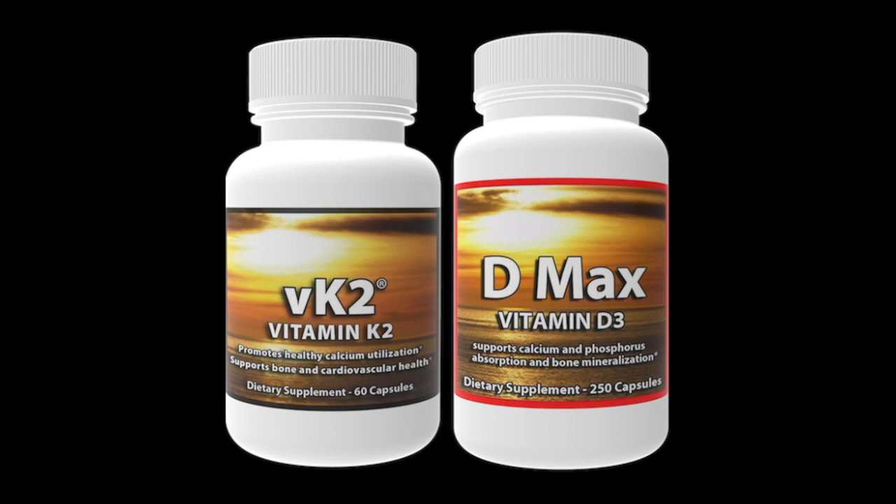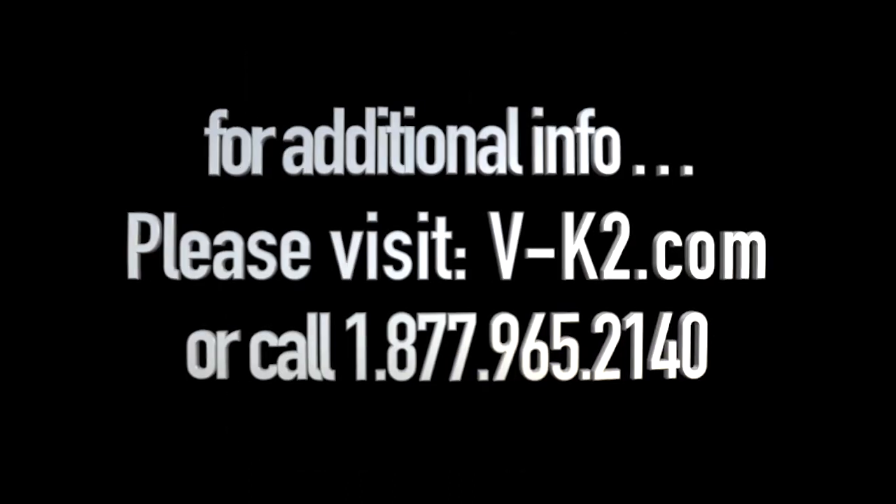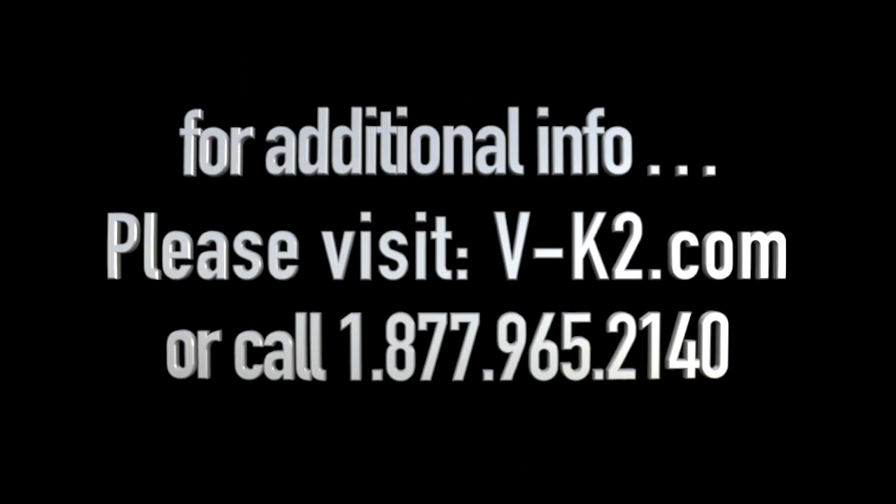They should be taken together at the same time. For additional information, please visit V-K2.com or call toll-free 877-965-2140.